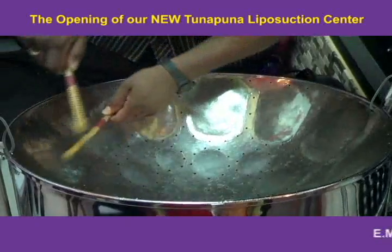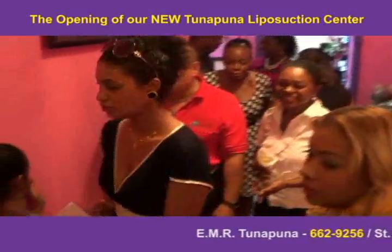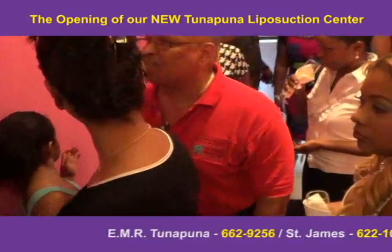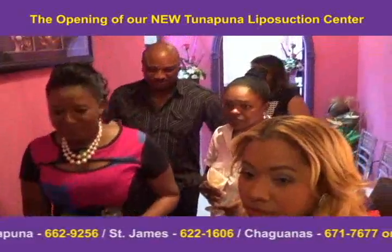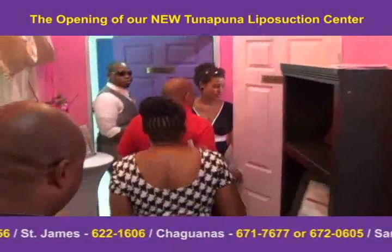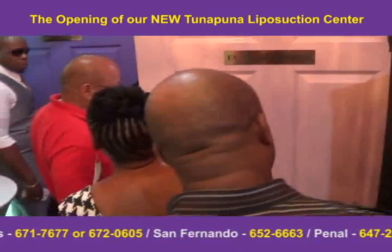On the liposuction side, we have another luxurious patient waiting room and reception area, along with our state-of-the-art liposuction room where liposuction, fat transfers and tummy tucks are done. So feel free to visit our branch today. Remember, the Shawway is the best way.